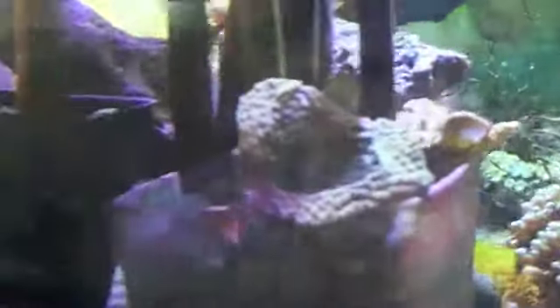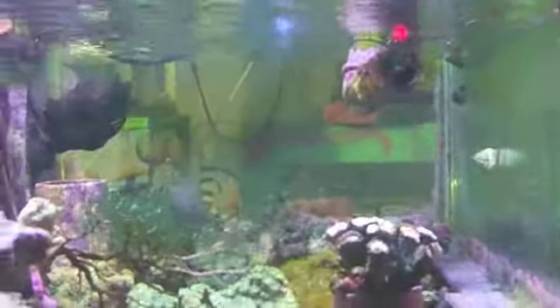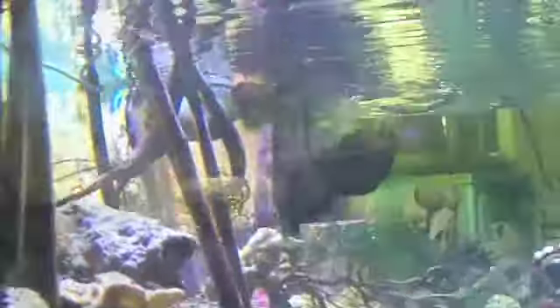We have some flatworms. If you look there, you'll see the brown dots on the glass. We do have a mandarin goby in here, but we don't know if he's eaten any of them because I still see lots of them. Apparently the three-striped damsel eats them really well too. So even though the three-striped damsel is evil and horrible and awful and mean, we're going to put them in here.